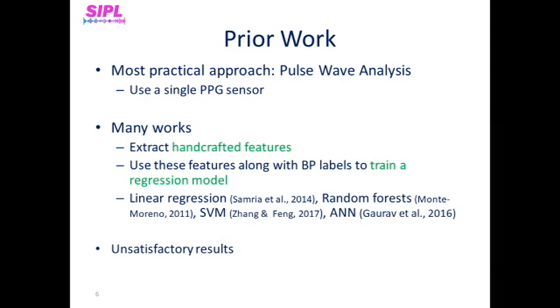Many attempts have been made to estimate blood pressure using PPG signals, like pulse wave analysis, that uses a single PPG sensor and typically extracts features from the PPG signal in the time and frequency domains. Many works extract handcrafted features, which are usually noise sensitive and may provide unreliable values. These features are used along with blood pressure labels to train a regression model with many machine learning algorithms. We've seen many methods in which the error is unsatisfactory for most medical applications.